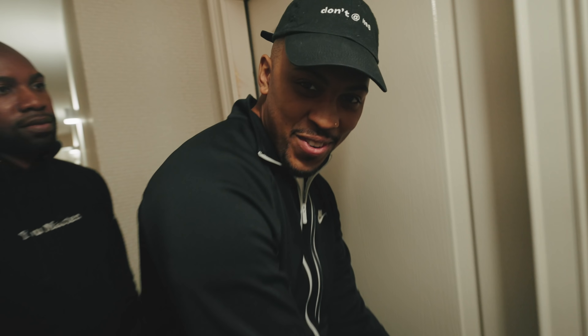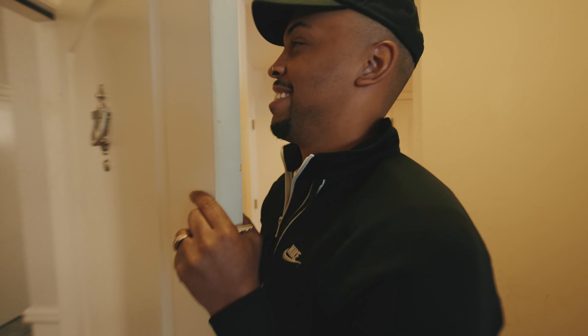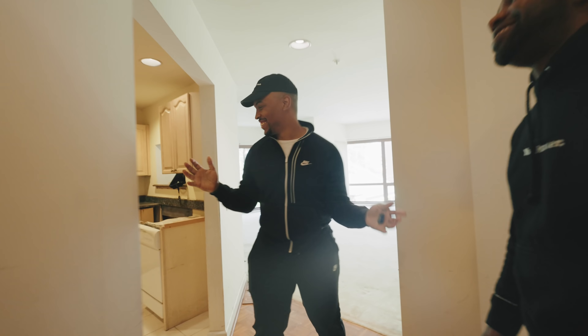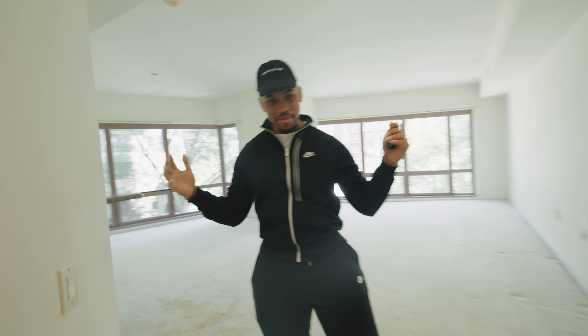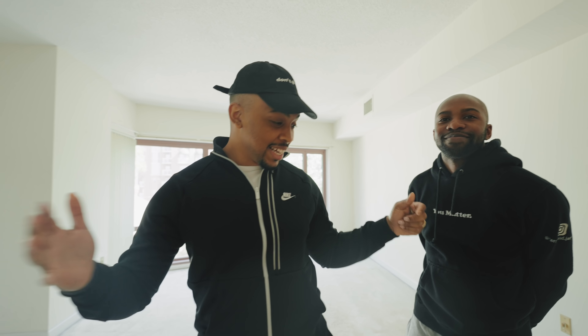Okay guys, new investment property! So Jarius and I have gotten a new investment property, and we are super excited about this. If you guys did not see our last investment property flip that we tried to do at Airbnb, that we ended up selling, make sure you guys go check that video. But this is a completely different project, and truth be told, Jarius was not on board with it at first. He was very nervous because it's a lot of work. Demolition starts tomorrow. It's going to be my goal to get this done in three weeks. Drop a comment and let me know if you think we can make it happen.